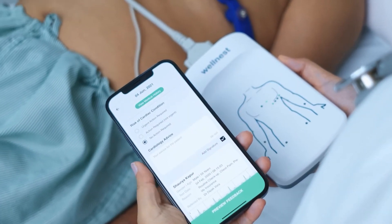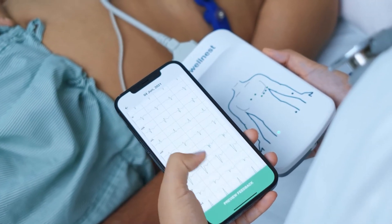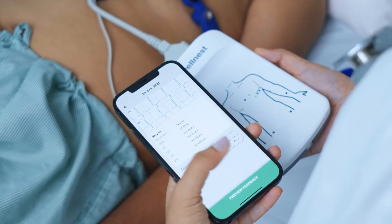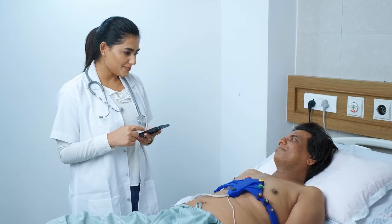Report the ECG yourself or send the reporting to doctors in your circle. It's entirely up to you. Automated AI-powered interpretation and round-the-clock doctor reporting is available at your service directly from the app.